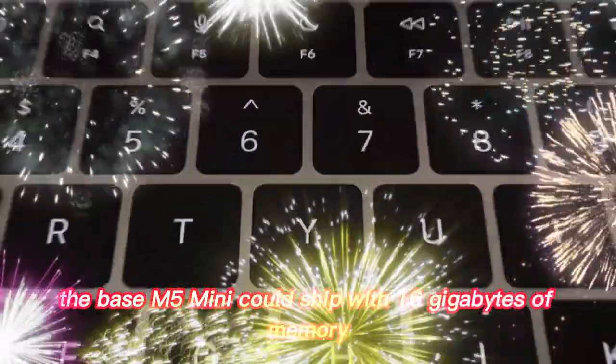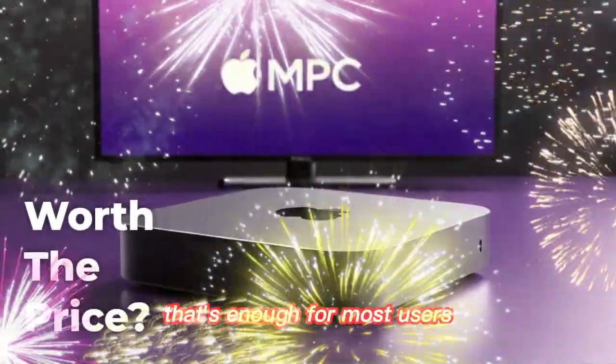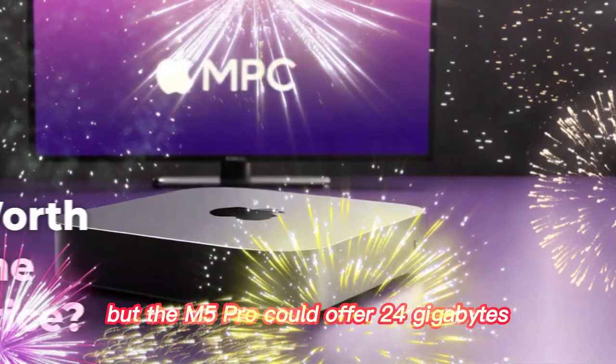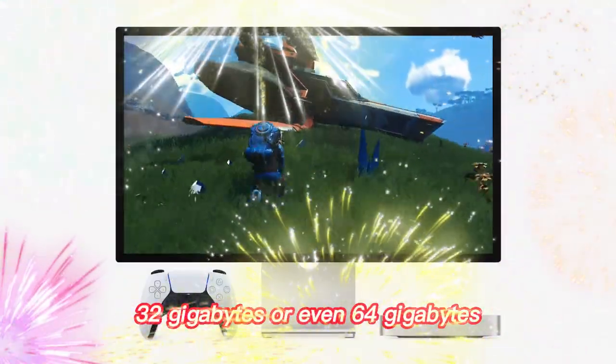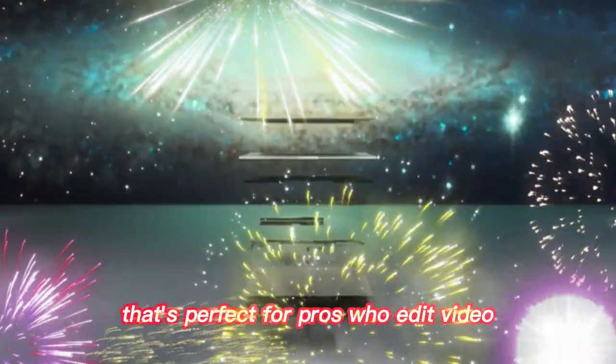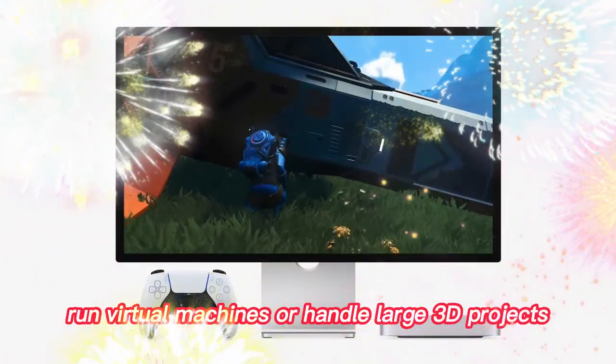The base M5 Mini could ship with 16GB of memory — that's enough for most users. But the M5 Pro could offer 24GB, 32GB, or even 64GB. That's perfect for pros who edit video, run virtual machines, or handle large 3D projects.